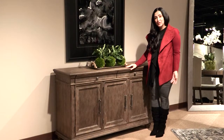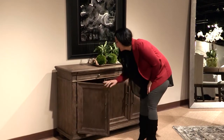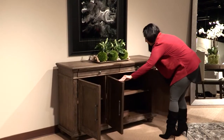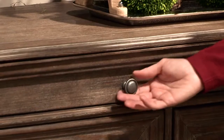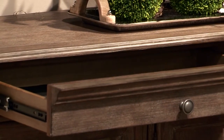Made out of elm veneer and solid wood, the server provides lots of storage. You've got one left-facing door as well as two right-facing doors that open up into doubles. You've also got adjustable shelves so you can adjust the height for whatever you want to store. Lastly, it features two felt-lined drawers which are perfect for silverware.